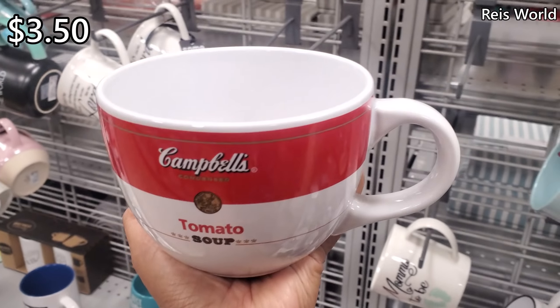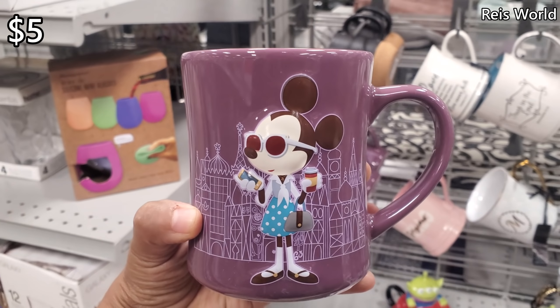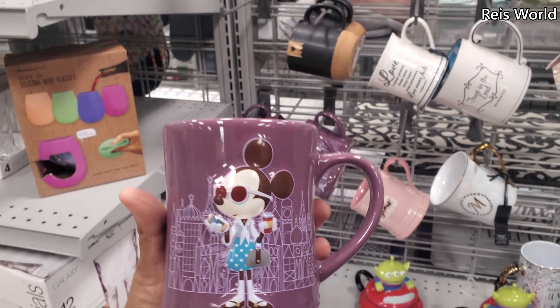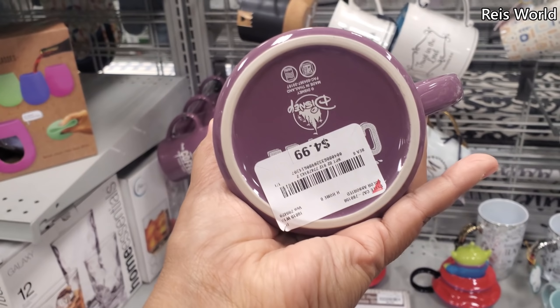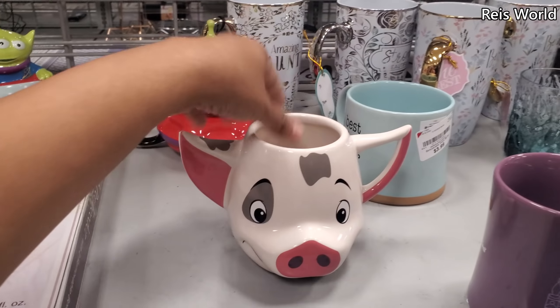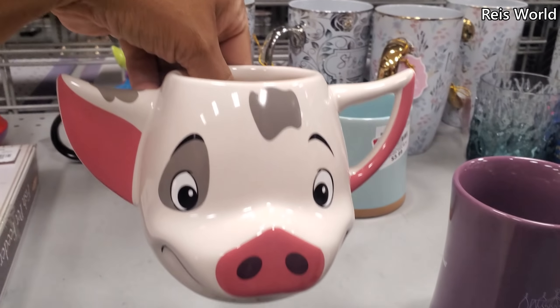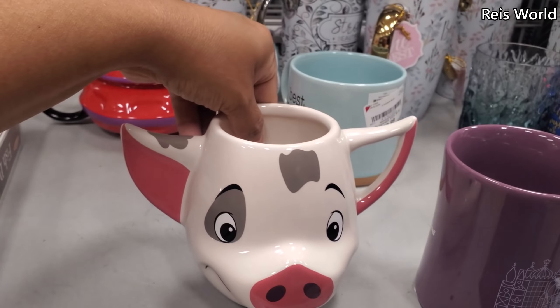And $3.50 for tomato soup. $5 for Mickey or Minnie — she's very fashionable, right? That's a new one I haven't seen. And down here — is this from Moana? Is this Disney? Isn't that from Moana? I'm not too sure.